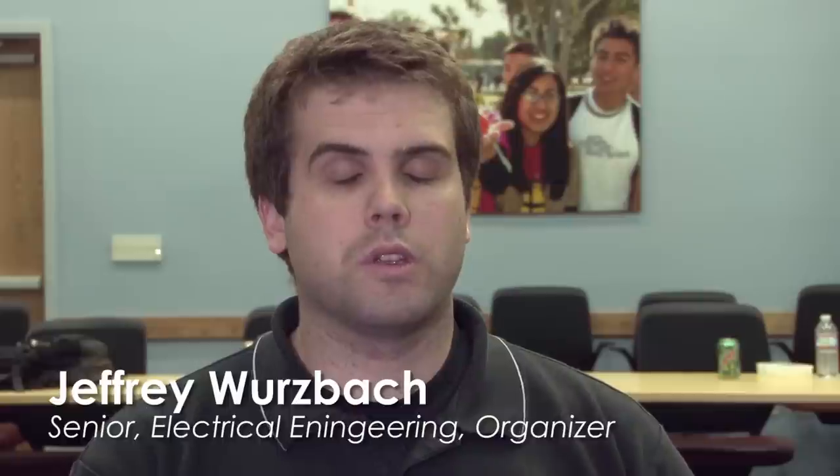Today was the second in what we hopefully are going to create as an annual event: the California MicroMouse competition. This competition was designed to promote a competitive environment for MicroMouse. We've had about 20 teams from all over the world come and compete with various robots.